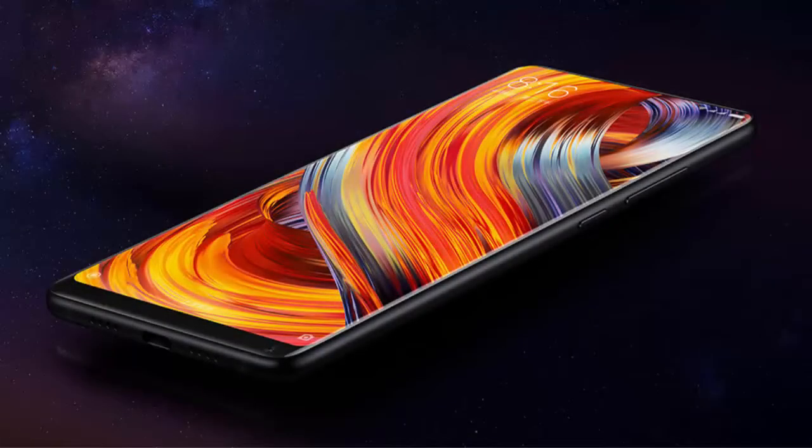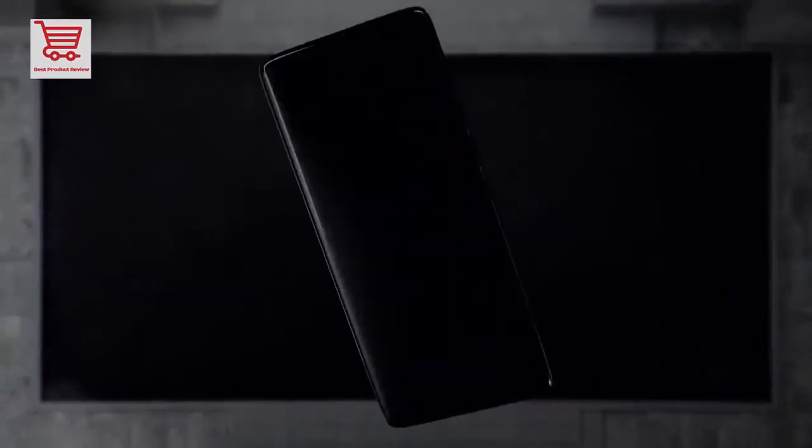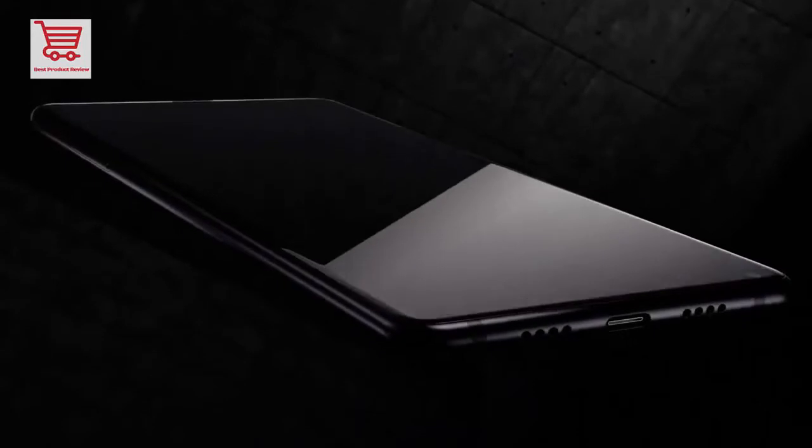Welcome to the Best Products Review. This video is about the global version Xiaomi Mi Mix 2, 6 gigabytes RAM, 64 gigabytes storage smartphone. It features a 5.99-inch FHD full screen display 2.0, Snapdragon 835 processor, ceramic body, NFC, and 4G FDD LTE.